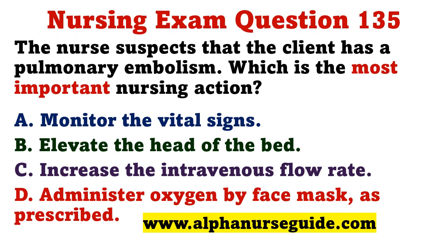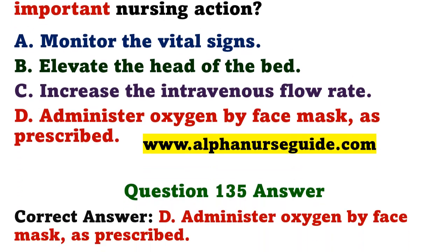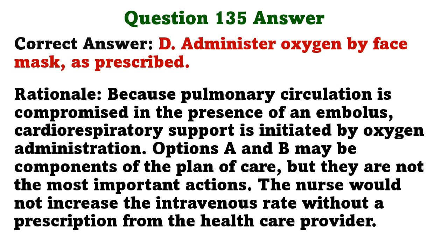The nurse suspects the client has a pulmonary embolism. Which is the most important nursing action? A) monitor vital signs, B) elevate the head of the bed, C) increase the intravenous flow rate, D) administer oxygen by face mask as prescribed. The correct answer is D: administer oxygen by face mask as prescribed. Because pulmonary circulation is compromised in the presence of an embolus, cardiorespiratory support is initiated by oxygen administration. The nurse would not increase the IV rate without a prescription.